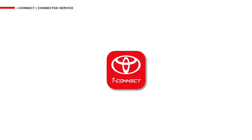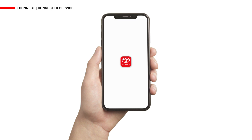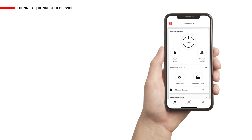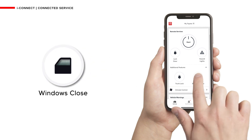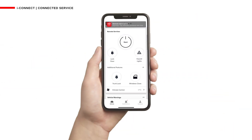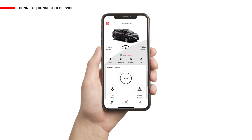With the Windows Close feature, head over to the iConnect app on your phone, scroll down until you see the Additional Features section, then tap and hold on the Windows Close icon for one second. All the windows will be closed automatically — it's as simple as that.